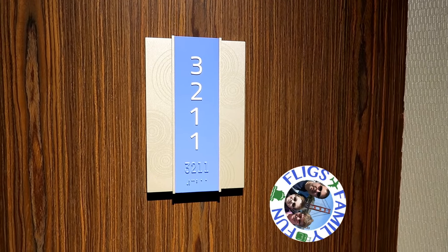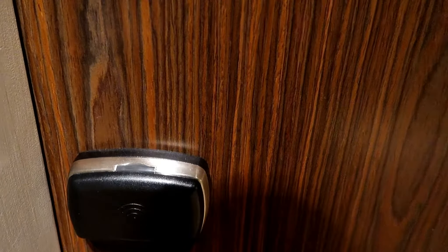Room 3211 at the Hard Rock in Atlantic City. Well, hello! Welcome to the South Tower Closet Room.